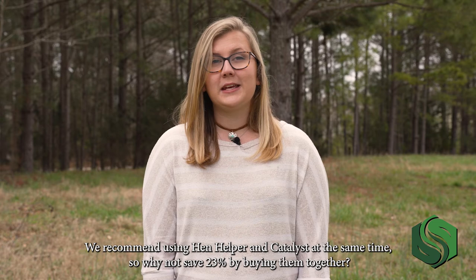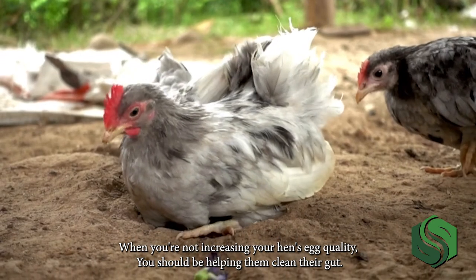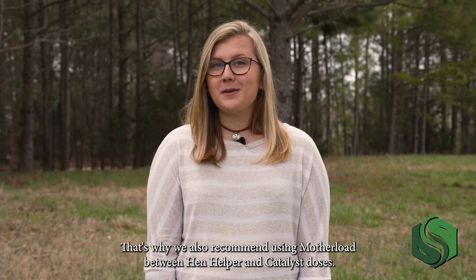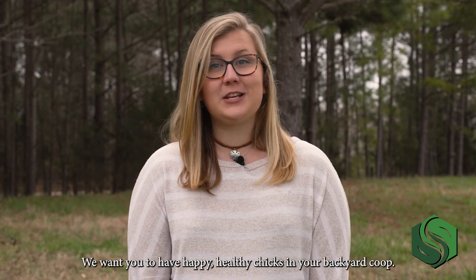All these products can be used with chicks too. We recommend using Henhelper and Catalyst at the same time, so why not save 23% by buying them together? When you're not increasing your hen's egg quality, you should be helping them clean their gut. That's why we also recommend using Motherlode between Henhelper and Catalyst doses. We want you to have happy, healthy chicks in your backyard coop.